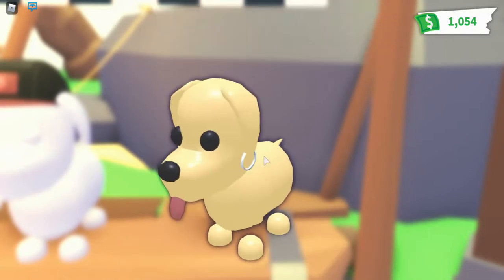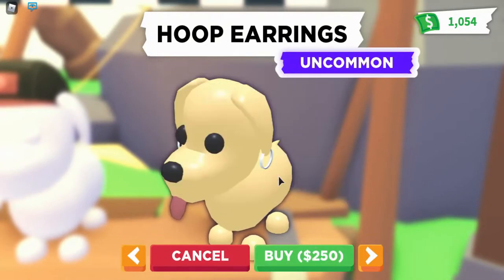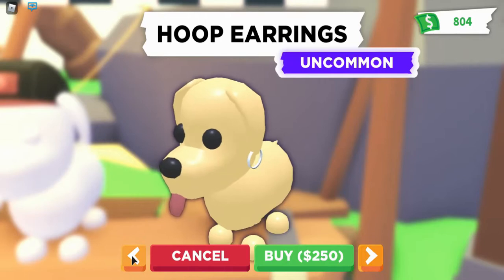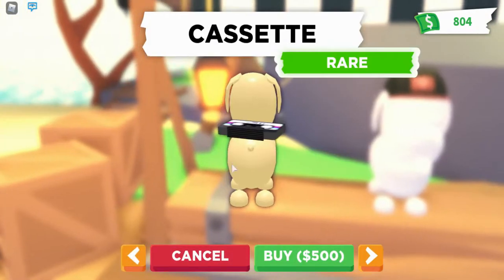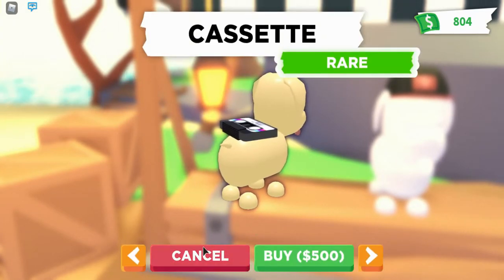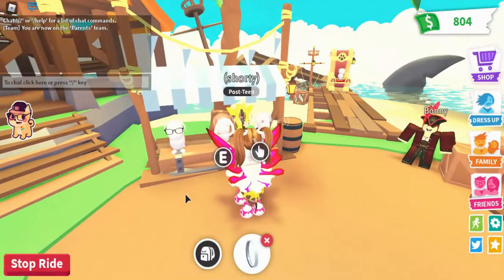Let's check everything else. The hoop earrings — we're definitely buying those. Buy hoop earrings — yes! It's in our inventory now. There's also a cap, also adorable, and here's the cassette.